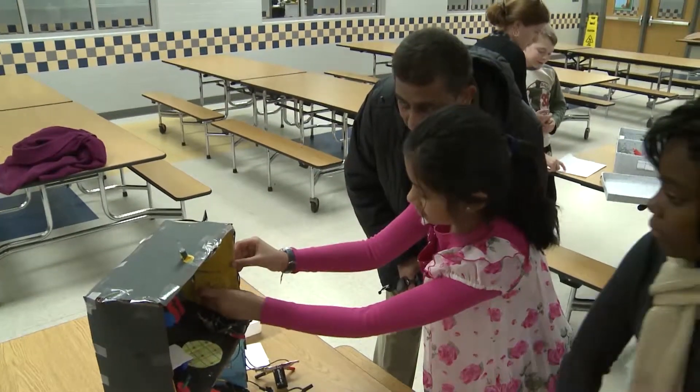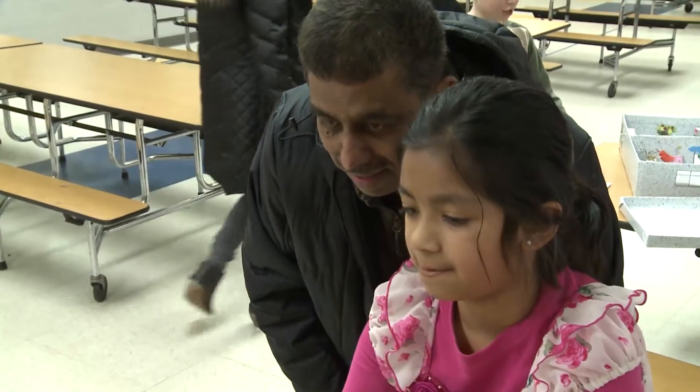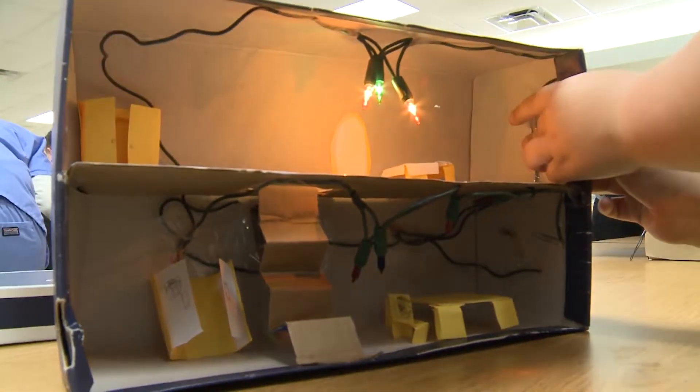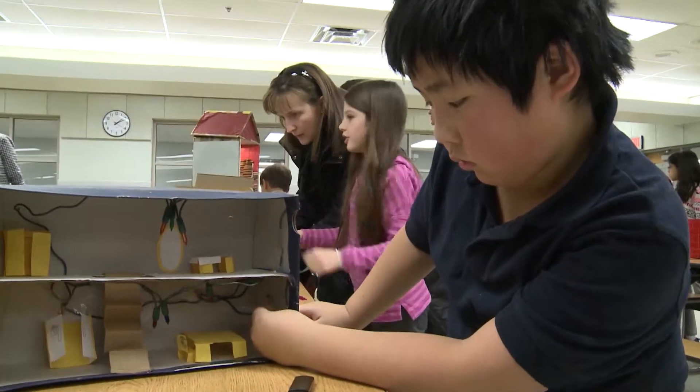The children are studying electricity in science in fourth grade, and to show their understanding of what they've been learning, they were asked to create a house using both series and parallel circuits. These projects were done at home so they could have discussions with their families, and then when they came in and presented to their peers and other adults, they shared their understanding of what they had learned.